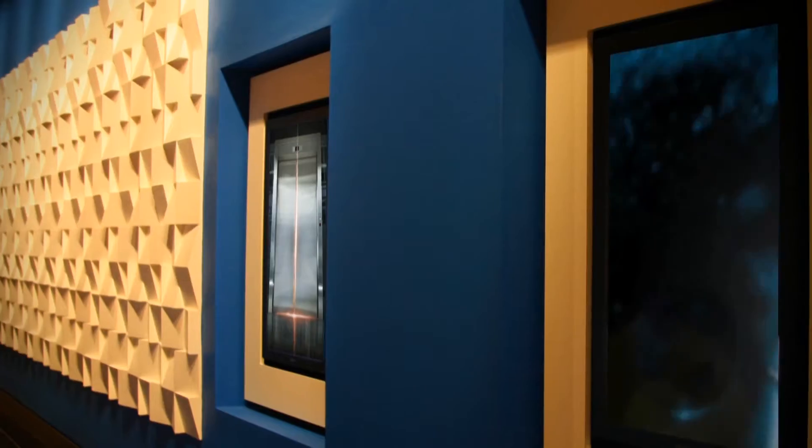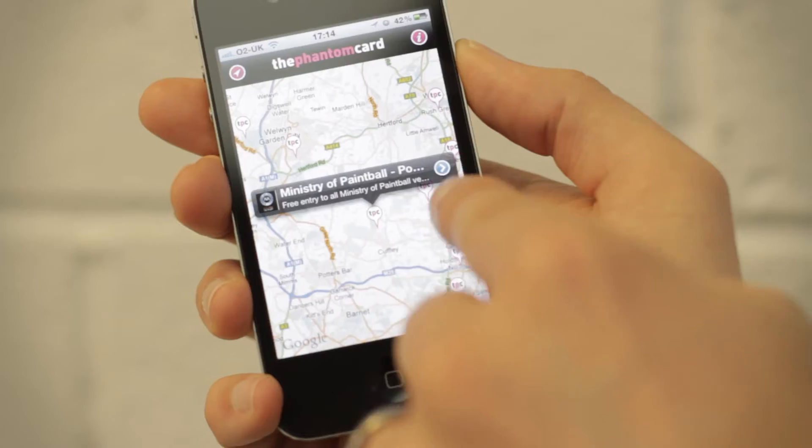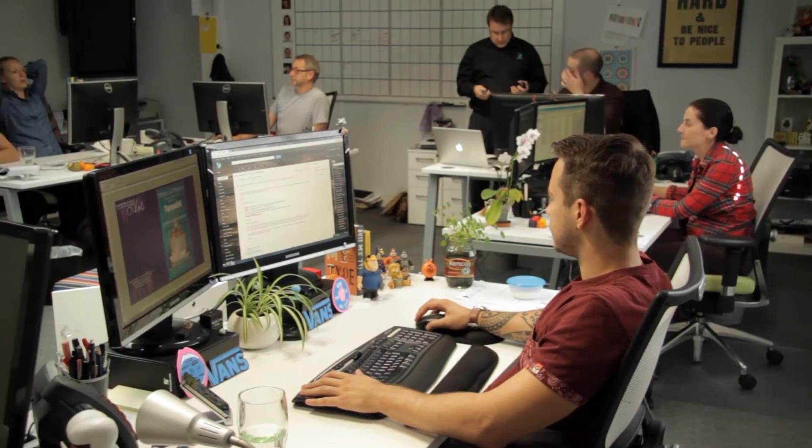We provide a range of services from web through to digital media and even mobile app design. We're a mixed bunch of people — there's quite a lot of different teams that work here: designers, technicians, all working together as one unit to bring about full service solutions.